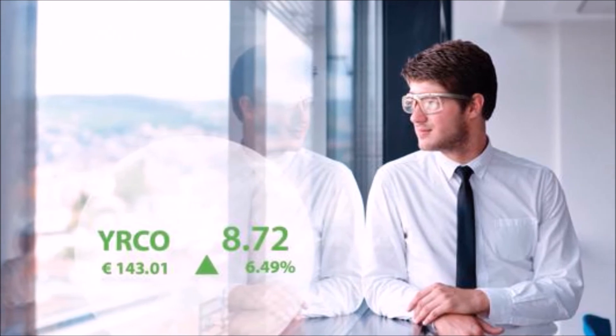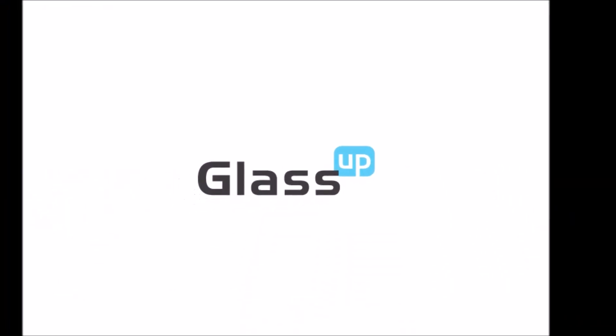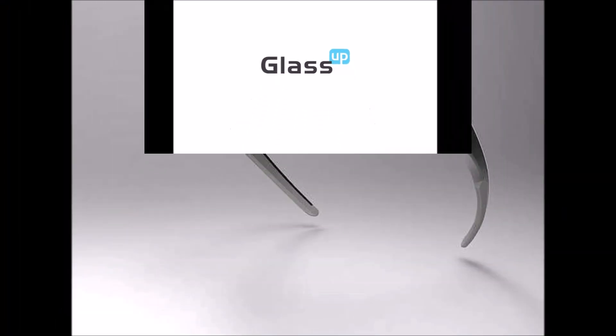Giartosio is obviously planning to fix this, and they'll be releasing the first version of GlassUp for $399 this summer. But without some more work, the device's final interface won't look anything like the mockups the company has already offered.